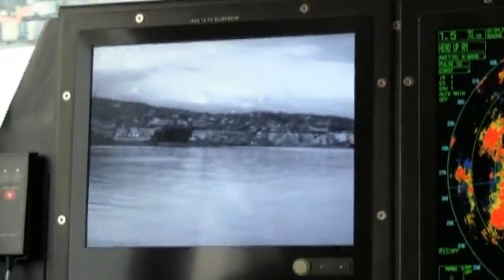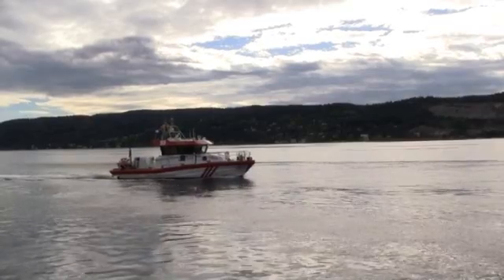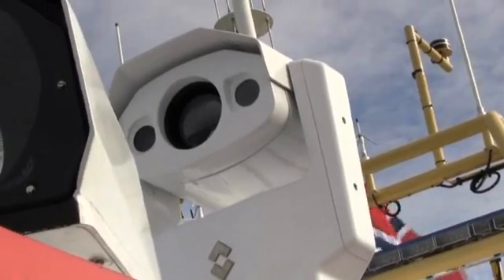The Storm Bull, one of the NSSR rescue vessels, is equipped with a FLIR Systems Voyager 2. The Voyager 2 has two thermal imaging cameras and a daylight low-light camera that can be used when conditions permit.